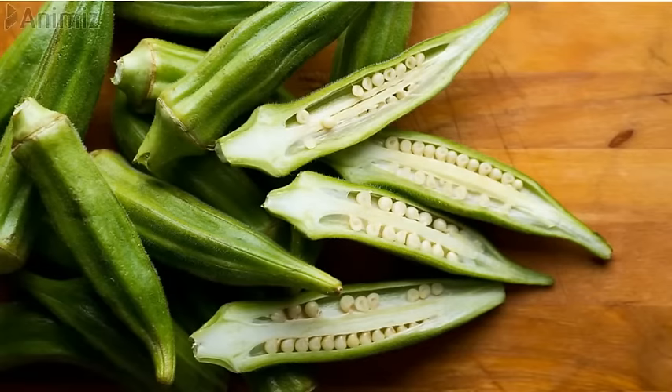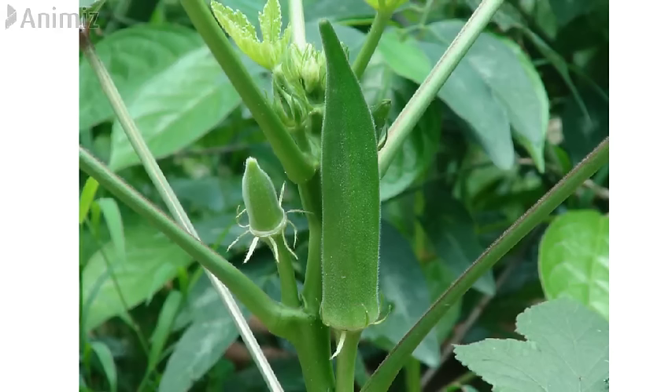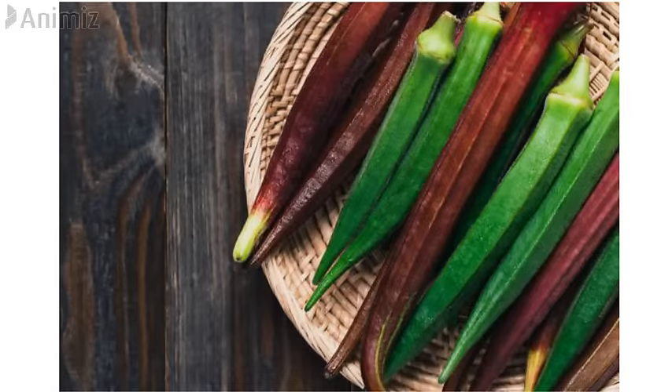Okra, or Lady's Finger, is a warm-season vegetable of the mallow family. It is a fruit but comes into use as a vegetable. Every part of the okra plant is helpful, including the leaves, stem, pods, buds, flowers, and seeds. Okra comes in red and green colors, but green is the more commonly consumed variety.